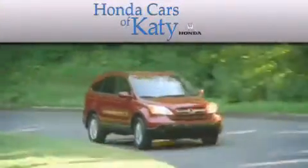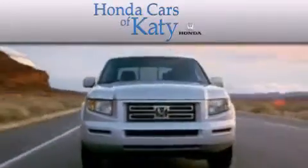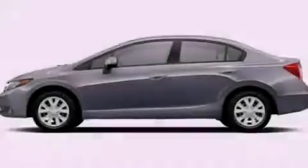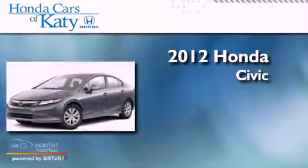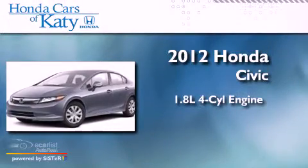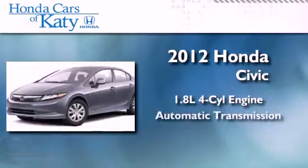Another fine vehicle offered by Honda Cars of Katy. This is a brand new 2012 Honda Civic. It features a 1.8-liter four-cylinder engine and an automatic transmission.